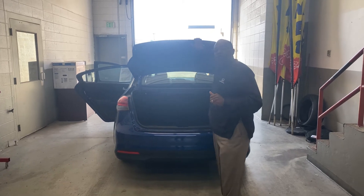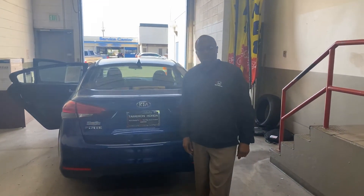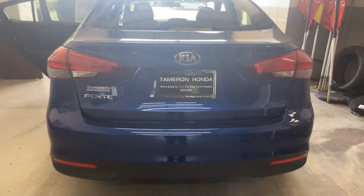And here at Tamron Honda, Carolyn, your business is handled one way and that's the right way. You're going to love the way you're treated.